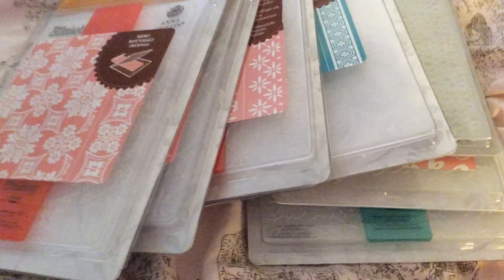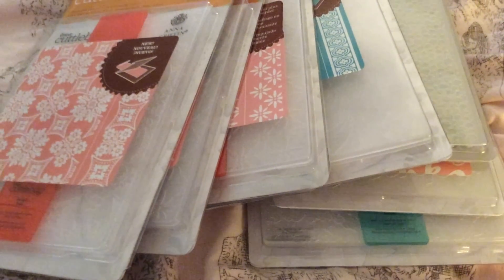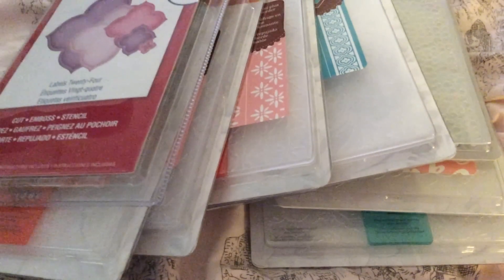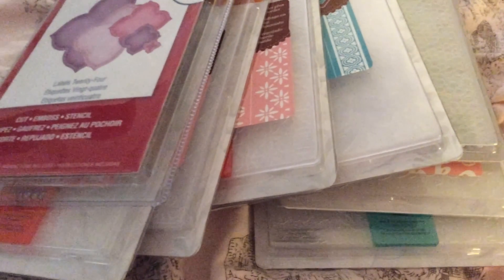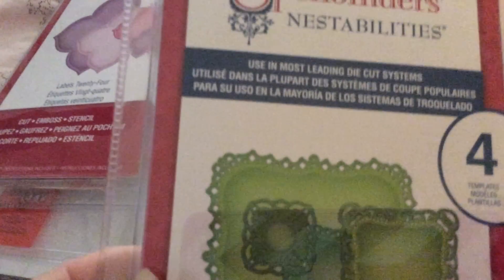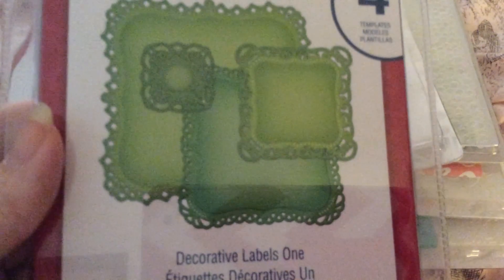And then I got three Spellbinders. I got the labels — $0.24 — and the most expensive one was $2.99. I got the decorative labels one — pretty squares. I'll show you the back; really intricate.